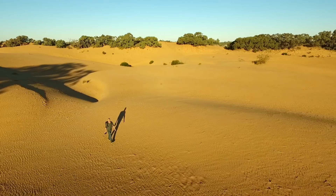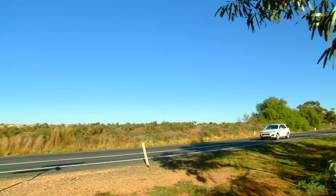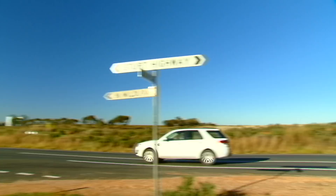From Perry Sandhills, Mildura is about 40km away in the north-west of Victoria. The contrast is really incredible. But this is a recipe road trip, so I'm heading into one of Australia's largest food-producing areas.